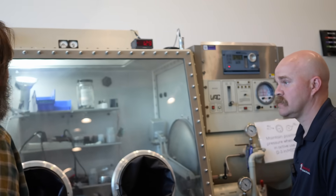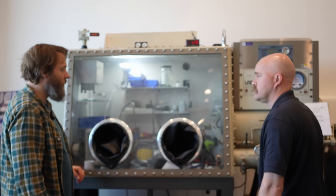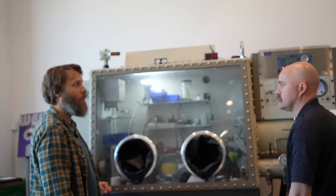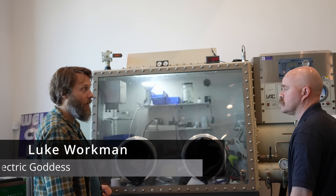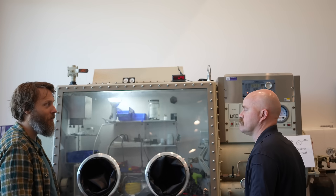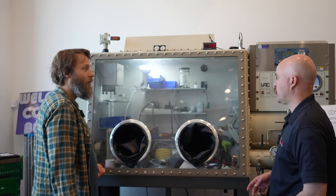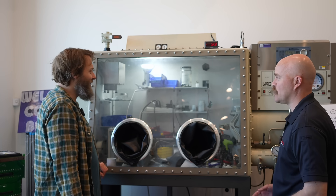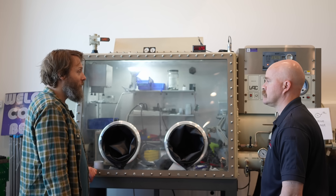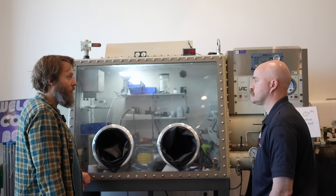This is an Argon environment glove box. This allows you to open cells and make modifications to cells without having atmospheric humidity and oxygen effectively poison that cell's ability to perform well again afterwards. It's probably a lot safer to take apart a cell inside here as far as thermal runaway is concerned — though they still can, so beware, because they provide their own oxygen source.